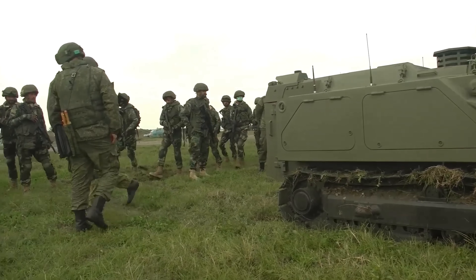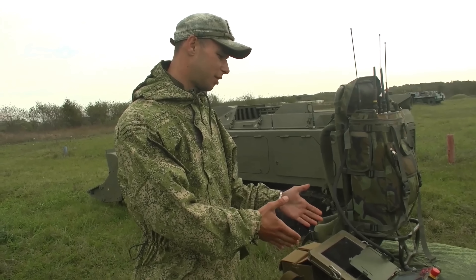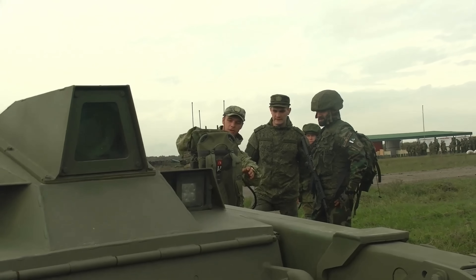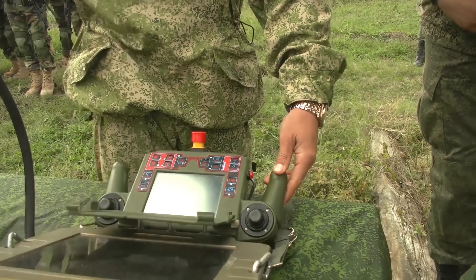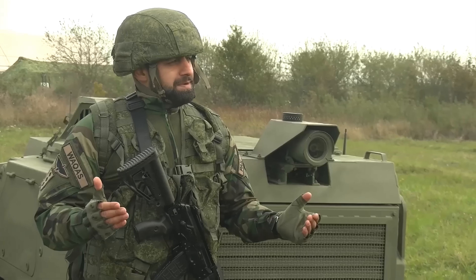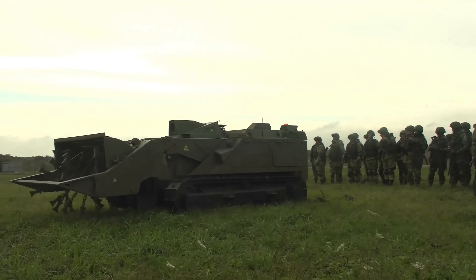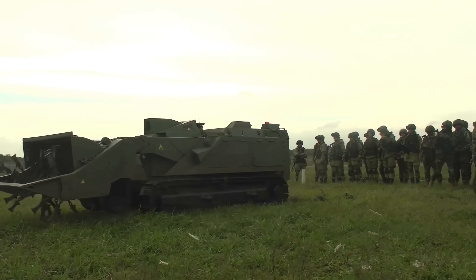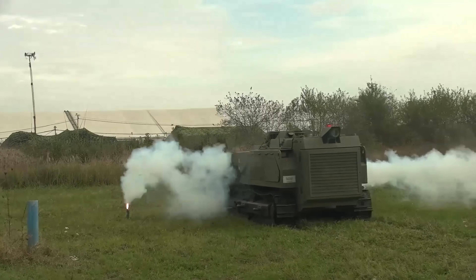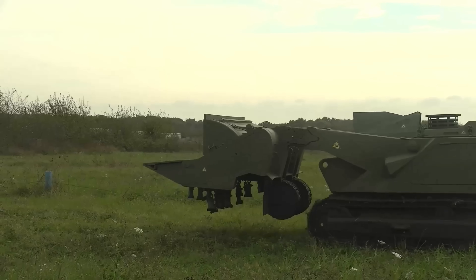All of these capabilities make the Uran-6 very versatile as a combat engineer asset. It's not just a minesweeper, but kind of a general-purpose sapper robot that can take on tasks equivalent to an entire team of engineers, multiplying the unit's effectiveness in the field. Since its introduction, the Uran-6 has served in several conflict zones, particularly in Syria and Ukraine. It has undoubtedly saved lives and limbs by taking soldiers' places in the minefield, but it's not a magic solution to all demining problems — there are important limitations and safety considerations in its use.